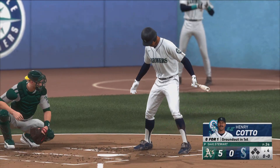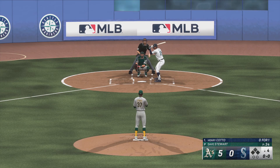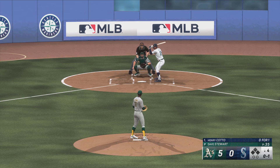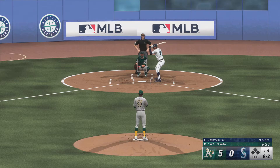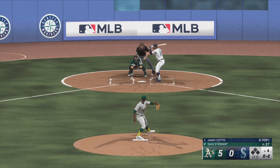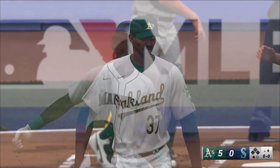Bottom of the fourth. Here's the Mariners leadoff man, number 28. The right-hander back to work. He drops it down the third baseline. That one fouled off. Hit on the ground to the right side — just foul. 0-2. Struck him out looking — throws him with the heater at the knees.